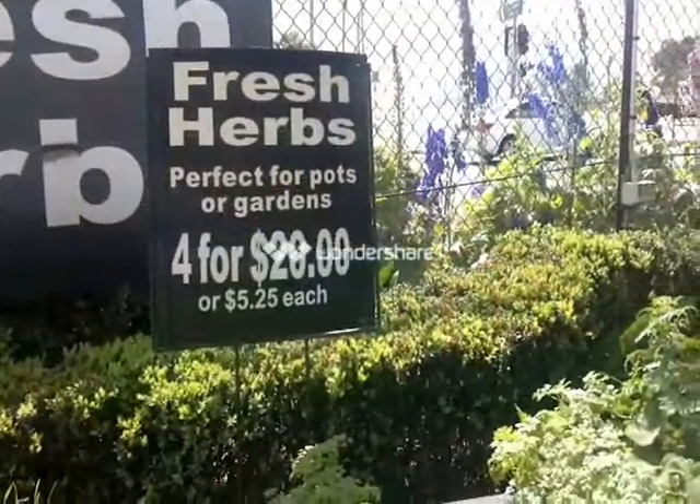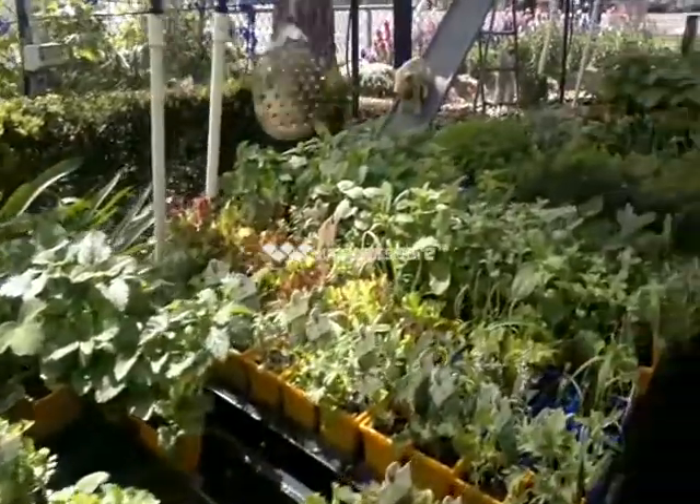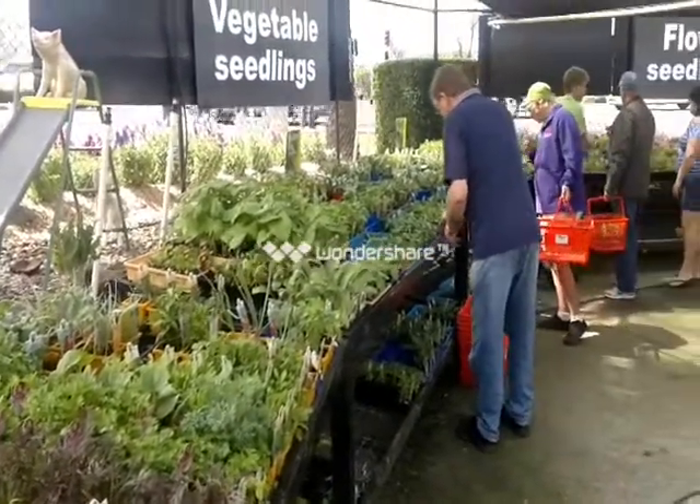At Tim's we've got a great selection of herbs and all your spring vegetables are in the nursery right now. We've got capsicum, we've got cucumbers, and all your tomatoes.